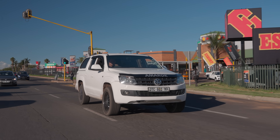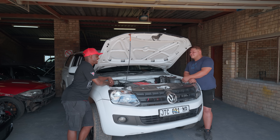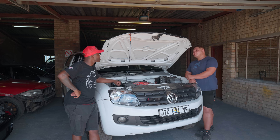You end up with an Amarok that's faster than a factory-built V6 Amarok, at a fraction of the price — that was the main idea. How long did the entire build take? All of two months. Two months! And it's just been an amazing time driving this car.